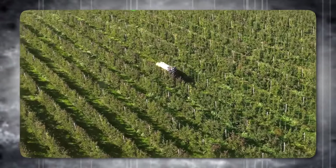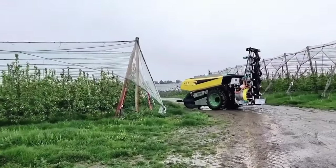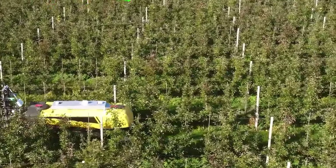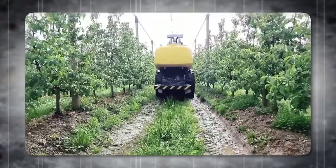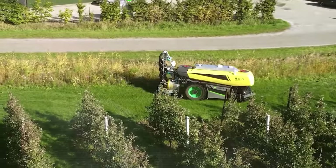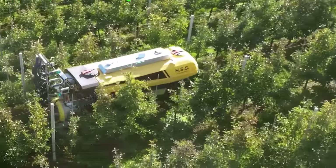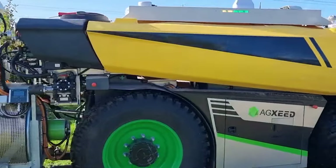The sprayer mounted on the AgBot can be equipped with innovative technologies like wind control, variable rate application, and chlorophyll sensors. These sensors detect foliage for optimal coverage and are also used to determine and record tree shapes and heights and calculate the growing power of, for instance, apple and pear trees. The AgBot has a wheelbase of 2.5 meters and, thanks to the wide steering angle of the front wheel, a 6-meter free space is sufficient to turn on headlands. You can also attach it to a mower, a mulcher, or a weeder, and watch it do the work.